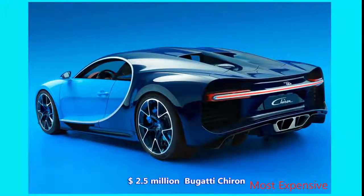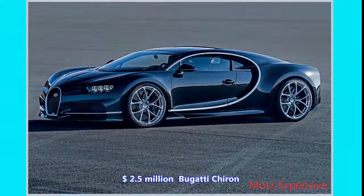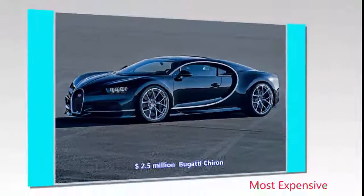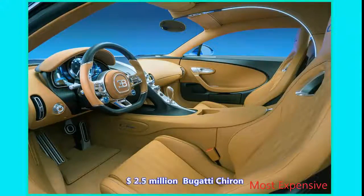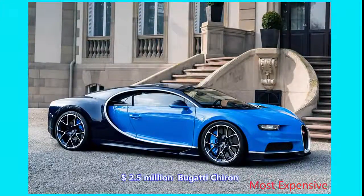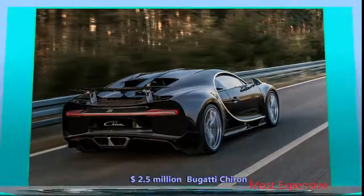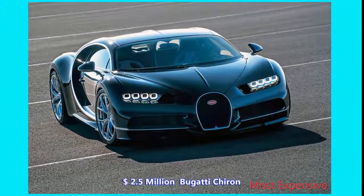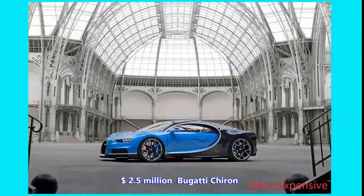Number 7: $2.5 Million Bugatti Chiron. For a stunning price of $2.5 million and featuring a gorgeous new body, the divine Chiron outdoes its predecessor in every conceivable way. While the Bugatti Veyron redefined what an automobile could do, the Chiron laughs at those who said the Veyron was the last of its kind, pushing the boundaries of performance even further into the stratosphere. Its monstrous specs are made possible by a quad-turbocharged 8.0-liter W16, which produces 1,500 horsepower.